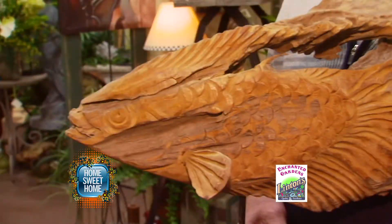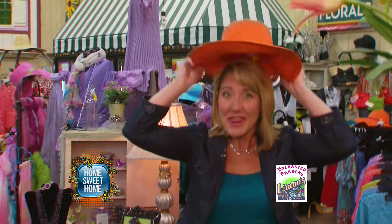Beautiful! You don't have to fish for unique items — they're everywhere. When you're out in the yard all day and you don't want the sun on your face, come to Linton's Enchanted Gardens because they have you covered.